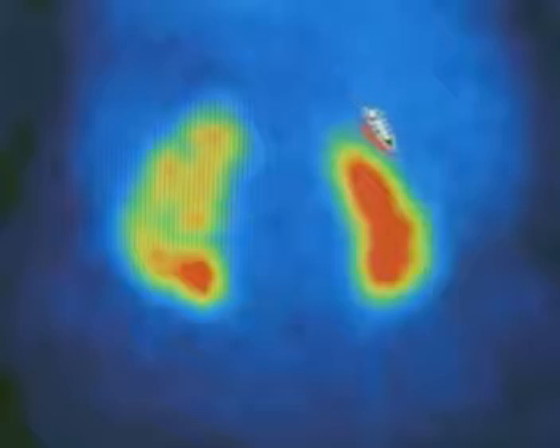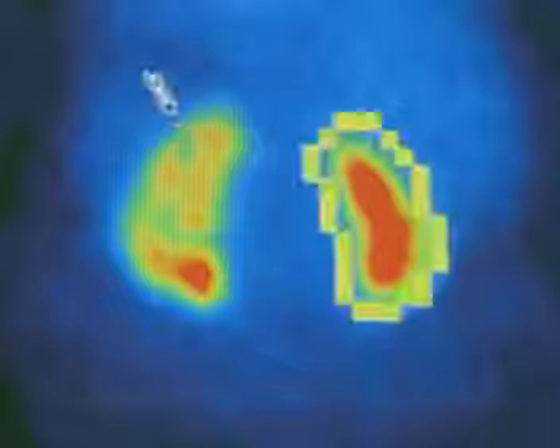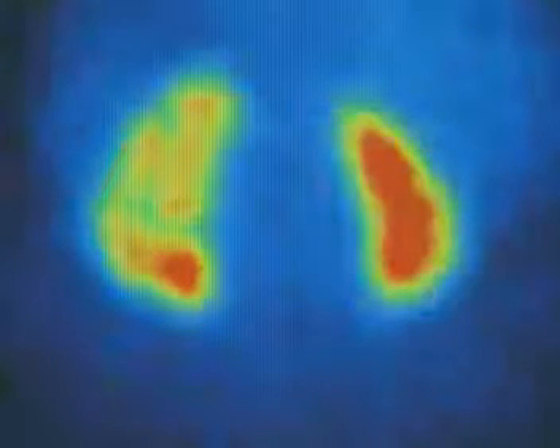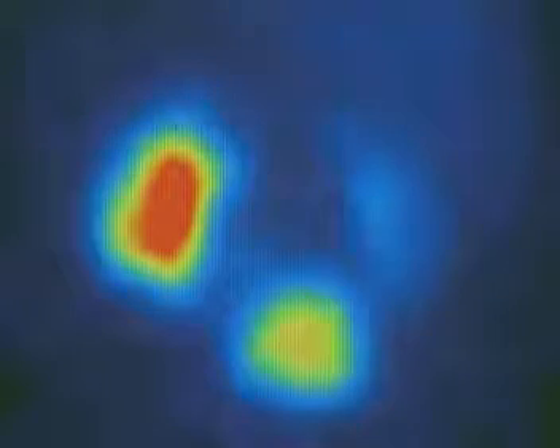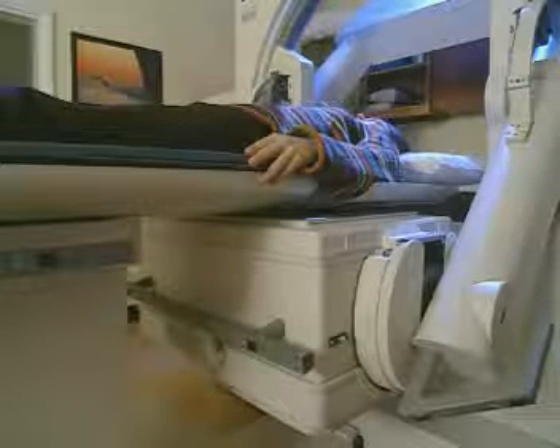The first image captured by the camera clearly shows the size and shape of the two kidneys. Now watch what happens over the next 15 minutes. The radioactivity in the kidney on the right has almost disappeared — this kidney has quickly got rid of the tracer. But there's still a high level of radiation being emitted from the kidney on the left. There's probably a blockage; the left kidney is struggling to get rid of the tracer.